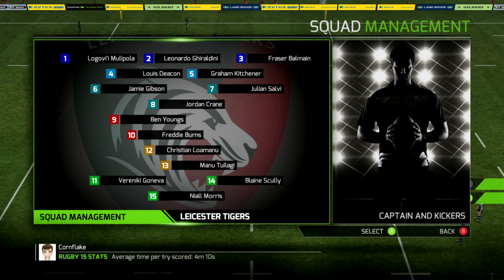Luomanu will be at inside centre with Tuilangi on the outside. Scully and Gonova will be the wingers, and Morris will be at fullback for the Leicester Tigers, who will be looking to go 3-0 if at all possible here in the Aviva Premiership. It is round number three, and we're all set for action in this match-up between Bath and the Leicester Tigers.